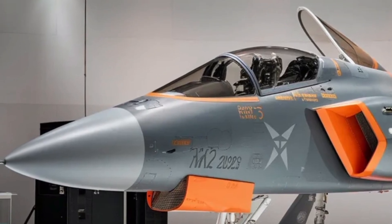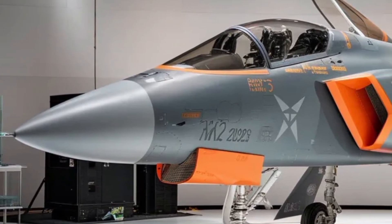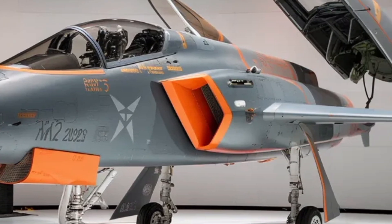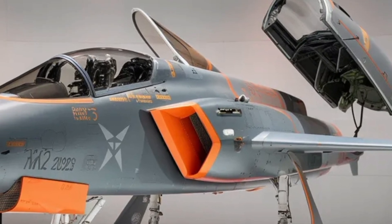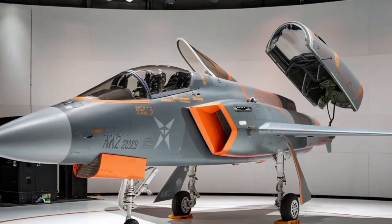Its airframe is longer and sturdier, giving more internal fuel capacity, and it features an advanced digital fly-by-wire control system that allows pilots to execute sharper maneuvers with improved stability and control, even under extreme G-forces. This makes the MK2 agile in close-range dogfights while also powerful enough for long-range precision strikes.